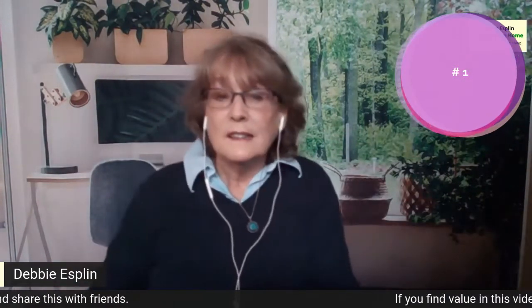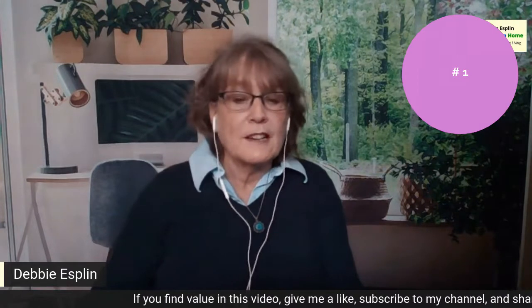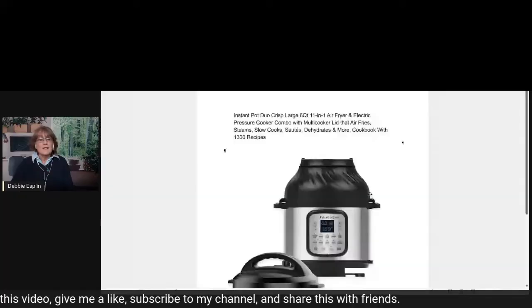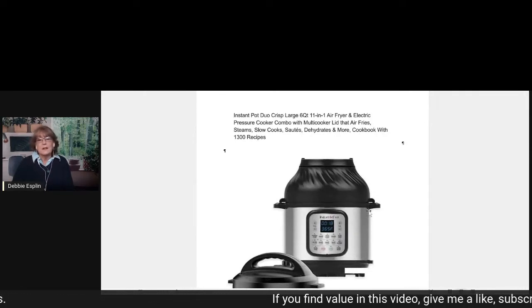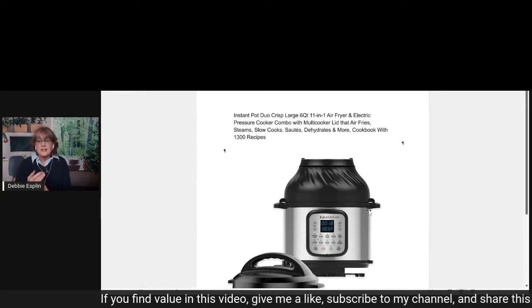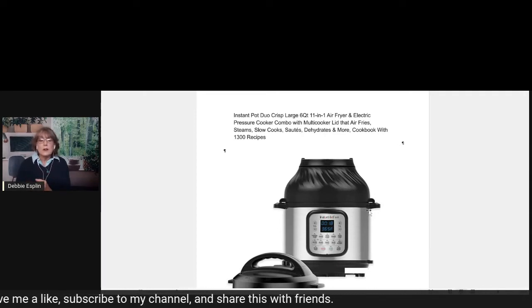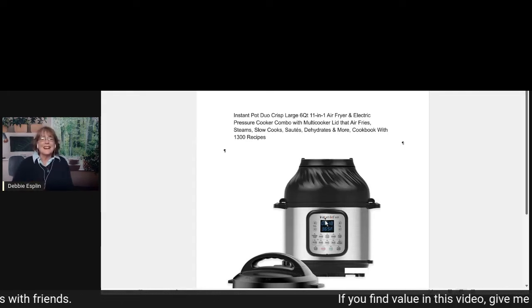And now for number one on the list. This gift will help save the planet a little bit because it will help you cook faster, which means you will use less electricity. It's heavy, so I personally didn't bring it down. Ever since I got this — the Instant Pot Duo Crisp Instant Pot and Air Fryer — I am just completely in love with this machine. You can steam, high pressure cook, sauté, air fry, slow cook, sous vide cook, and there are probably a few other functions I'm forgetting about.